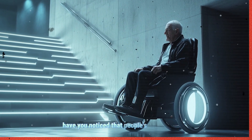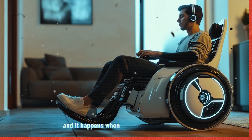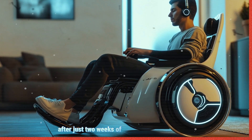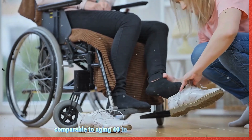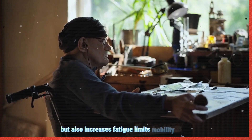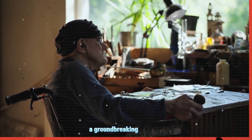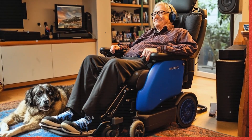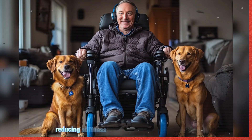Have you noticed that people's legs get thinner and weaker after prolonged wheelchair use? This is called muscle atrophy, and it happens when muscles don't get enough movement. A 2015 study from the University of Copenhagen found that after just two weeks of not using their legs, young people lost one-third of their muscular strength — comparable to aging 40 to 50 years overnight. This not only weakens the muscles but also increases fatigue, limits mobility, and raises the risk of blood clots. Tesla's wheelchair solves this with Micro Walk Mode, a groundbreaking AI-driven technology that gently moves the user's legs while they sit, simulating a natural walking motion using tiny smart motors to keep blood flowing and reducing stiffness.